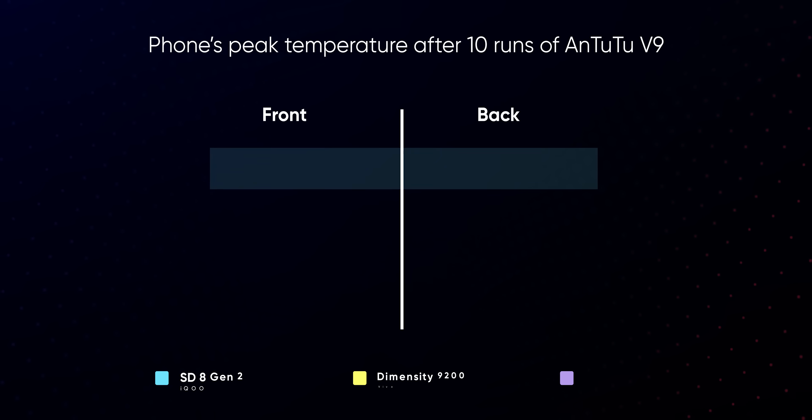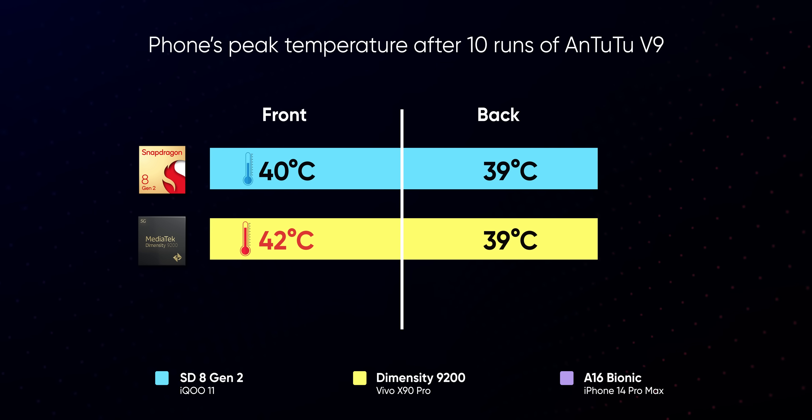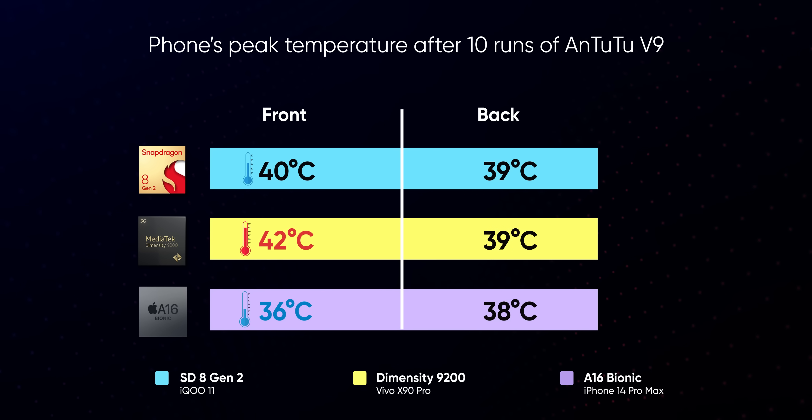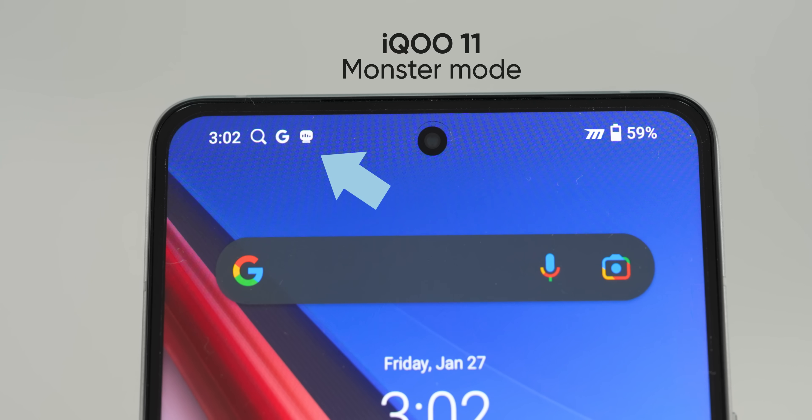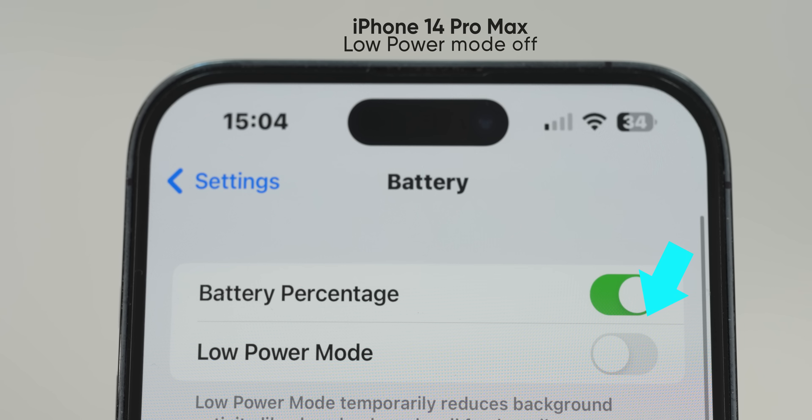As for temperature, the iPhone stayed the coolest with the front and back of the phone getting as hot as 36 and 38 degrees Celsius, whereas the Dimensity 9200-powered Vivo X90 Pro got the hottest with a peak surface temperature of 42 degrees Celsius. To be fair, you can't do an apples-to-apples temperature comparison between these chips since the phones have different cooling solutions and different power management profiles, but it's still a good point of reference to understand their thermal performance.